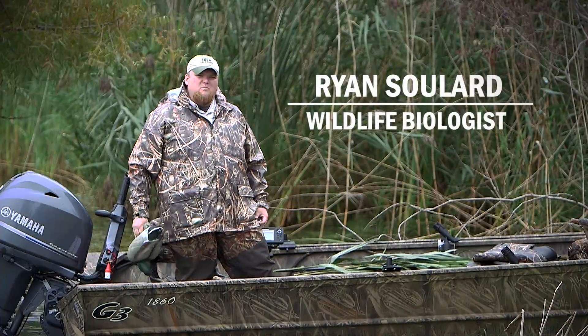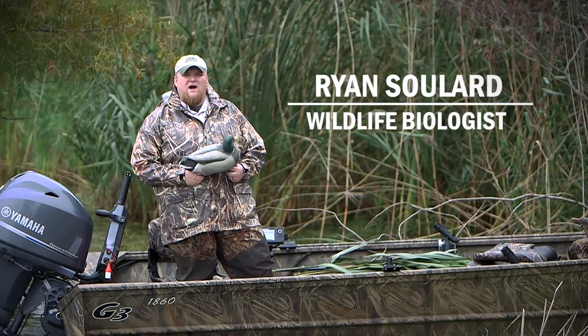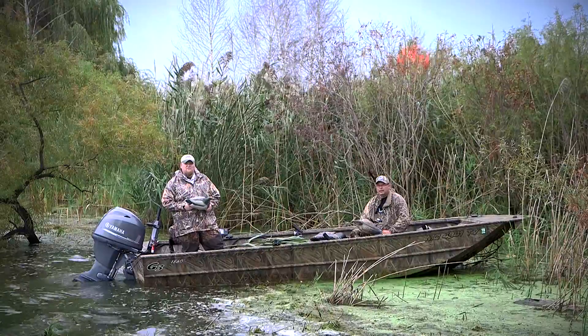My name is Ryan Soulard. I'm a wildlife biologist for the DNR Wildlife Division and I'm also a waterfowl hunter.